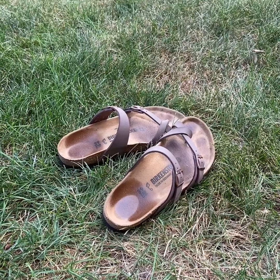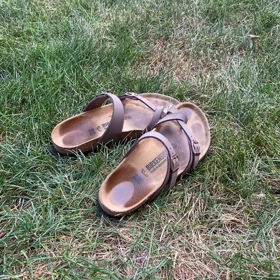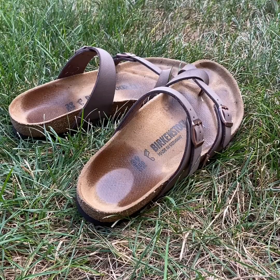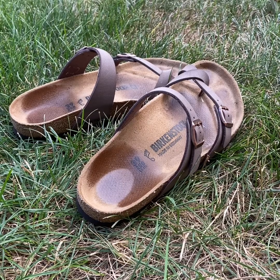In the summertime, I like to wear my sandals. Let's listen to see how many syllables we hear in the word 'sandals.' I hear two syllables in the word sandals. Let's clap the syllables. San-dals. Two syllables in the word sandals. Good job!